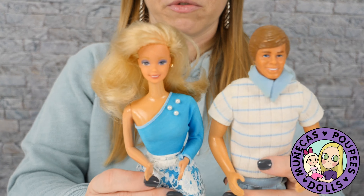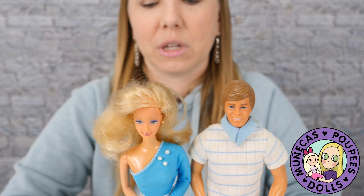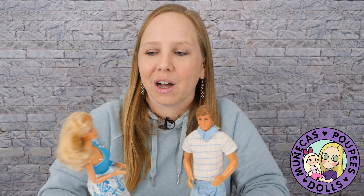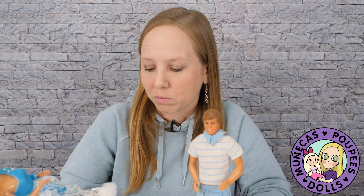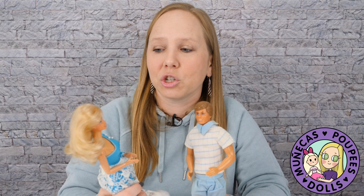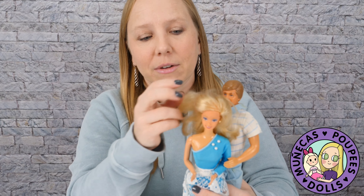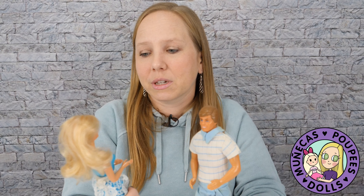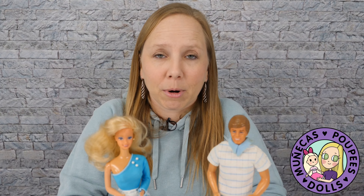I absolutely adored these and it was so much fun learning about the Rotoplast Barbies. Sometimes I kind of wish I had kept a few more, but at the time I really just wanted the money. I did keep her and I'm so glad I did — she's missing one earring, but they're really cool dolls. If you ever see a Barbie marked 'Made in Venezuela,' grab her because she's a Rotoplast Barbie and they're super special.